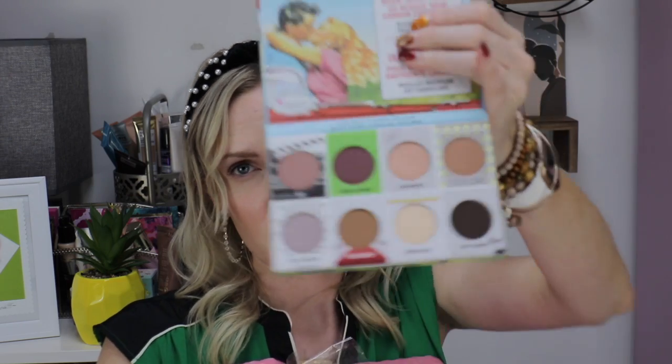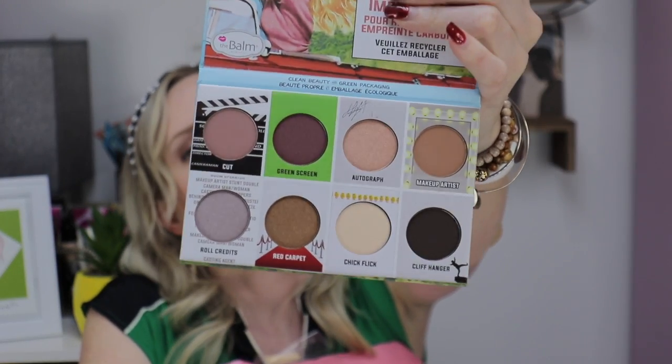These are the 'Come Closer' shades — green screen, autograph, makeup artist, roll credits, red carpet, chick flick, cliffhanger. It's your typical Balm palette. I usually have pretty decent luck with Balm palettes; I just really wish I could remember where this came from.